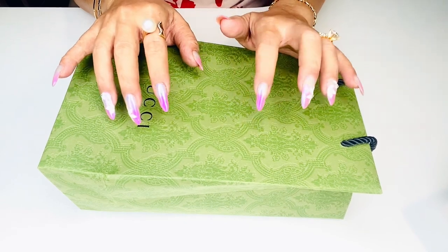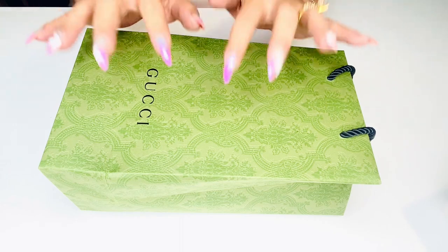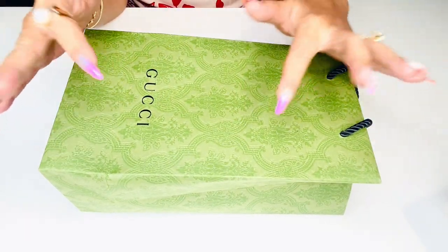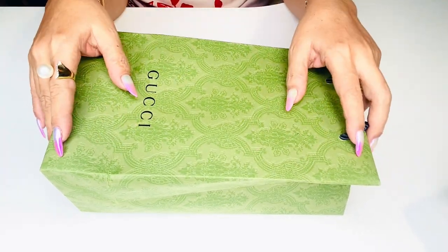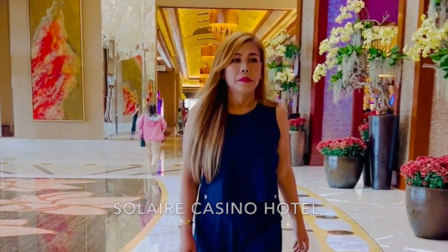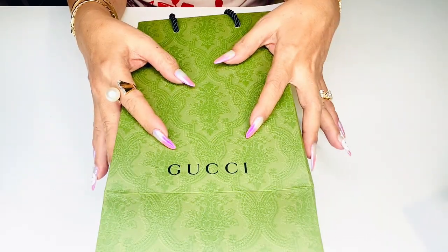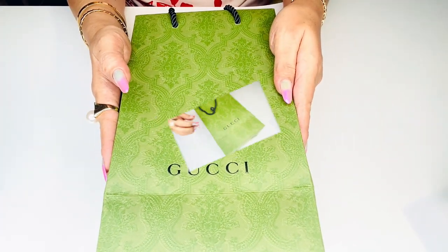Hey everyone, I hope you're all doing great today. I'm super excited to share one of my latest purchases from Gucci — it's just a small purchase but worth sharing. This pair of sunglasses from Gucci at the Shops at Solaire are beautiful, and the most comfortable, light, and low-key I have ever tried. So without further ado, let's just jump right into it.